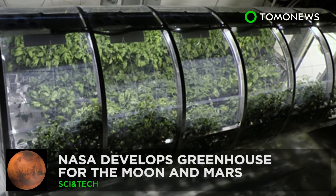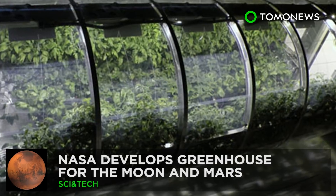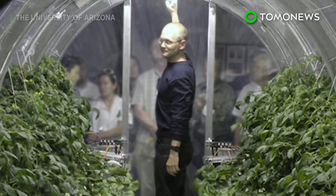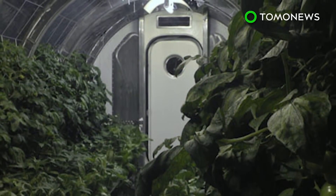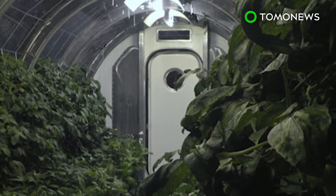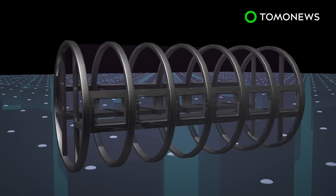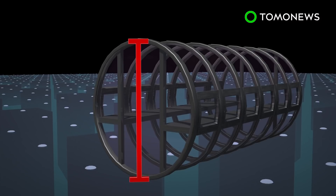Even in space, you have to eat your greens. NASA hopes its astronauts will be able to keep up their veggie intake on future missions to the Moon or Mars, thanks to a greenhouse project it's working on with the University of Arizona. The prototype lunar greenhouse is cylindrical, measuring 18 feet in length and more than 8 feet in diameter.